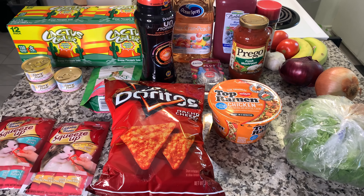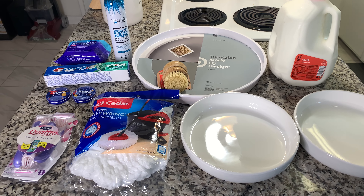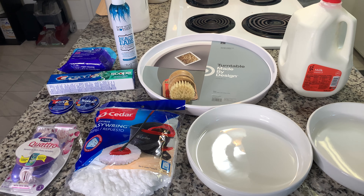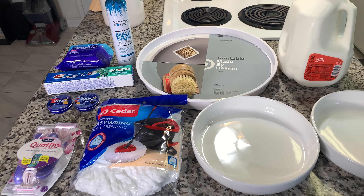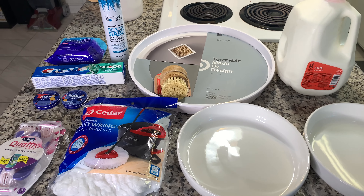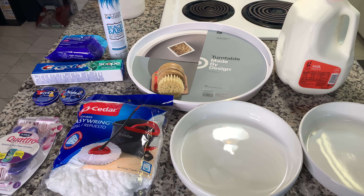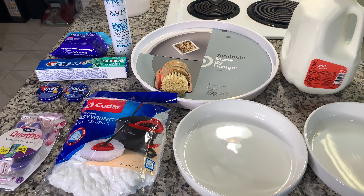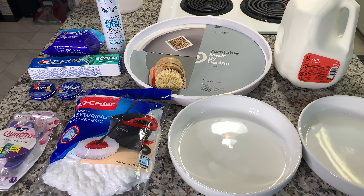And that was all for the Walmart haul. Alright, I also got a few things from Target. I just went to pick up some milk because I needed it, and I placed an order online for it because it was only a dollar that way. While I was there, I also made a purchase because Target Circle had an offer — spend a certain amount and get $10 back in your Target Circle. Mine was $30 and my boyfriend's was $25, so I went ahead and did that.